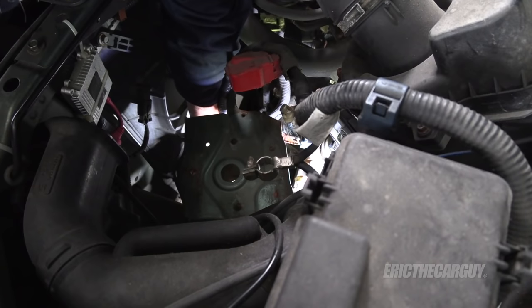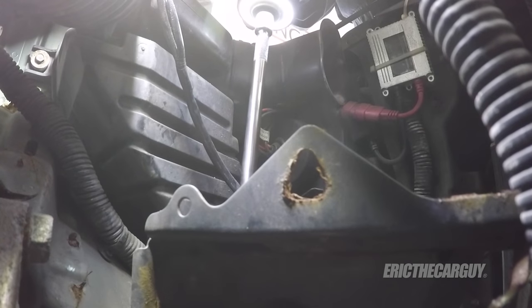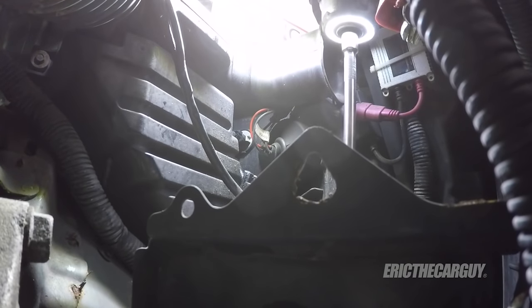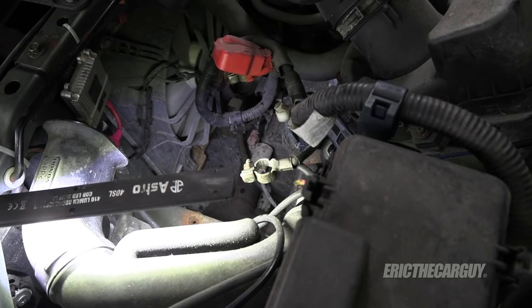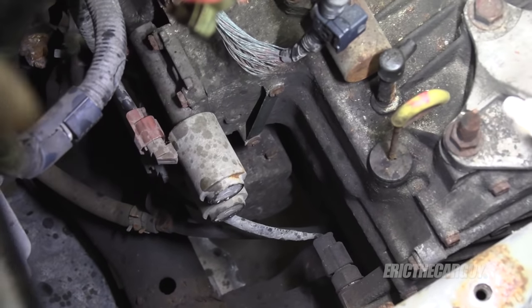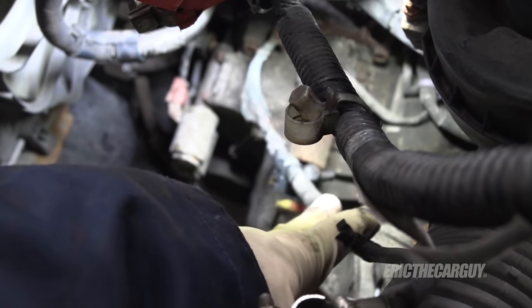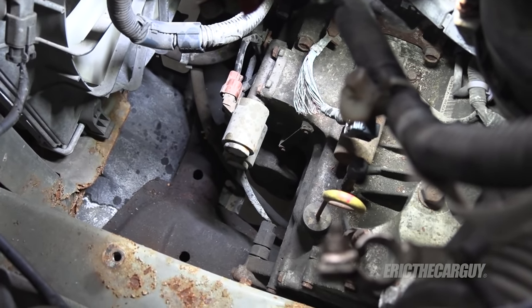That was surprisingly easy. Two more right here and I think we're done — missed one, there's one more on the side. That first fastener I loosened just needed to be loosened because it's not fully held in like this one is. This is the solenoid pack that I'm after. It's on the front — shift solenoids A and B. It's held on by six fasteners on the front of the transmission: two at the top, two in the middle, and two more on the bottom. I also intend to address this ground cable, but first let's see if my theory with this solenoid assembly will work.